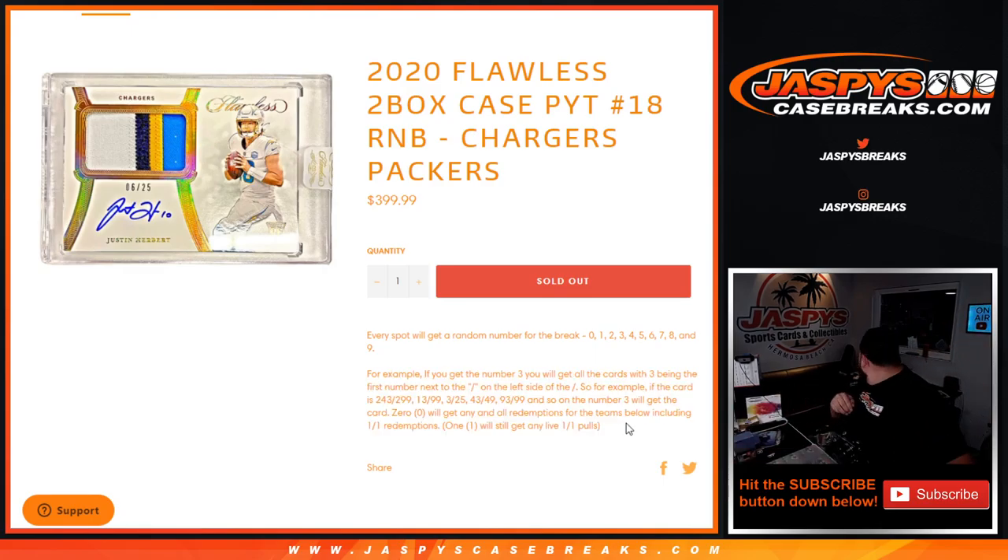Of course, if there are any redemptions for any of the Chargers or Packers in this Flawless break, spots automatically get it — even if it's a one-of-one. Live one-of-ones will go to block one. This is just for the Chargers and Packers in the break.